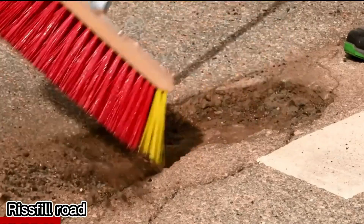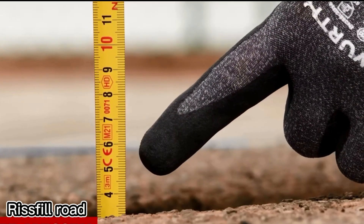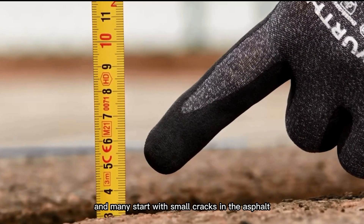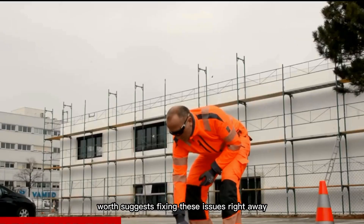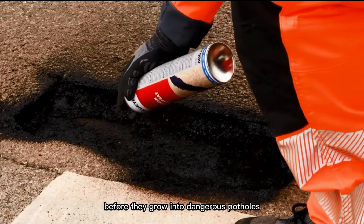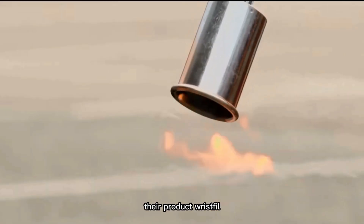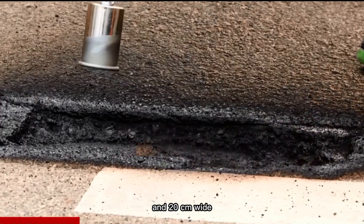The U.N. Secretary General, Antonio Guterres, has called road accidents a silent epidemic on wheels, and many start with small cracks in the asphalt. Austrian company Wirt suggests fixing these issues right away before they grow into dangerous potholes. Their product, RISFIL, is designed to repair holes up to 5 centimeters deep and 20 centimeters wide.